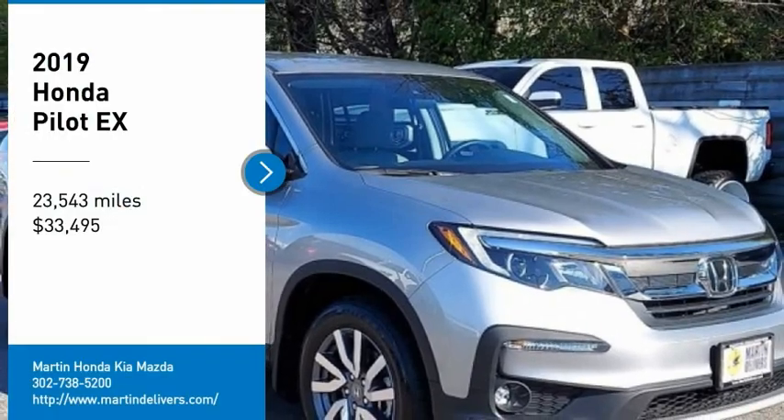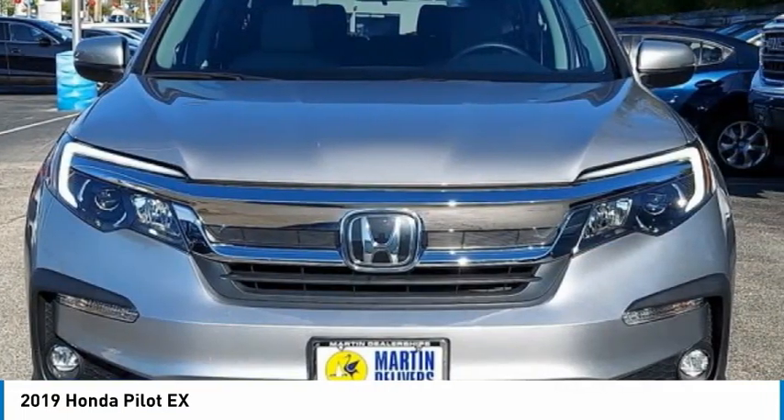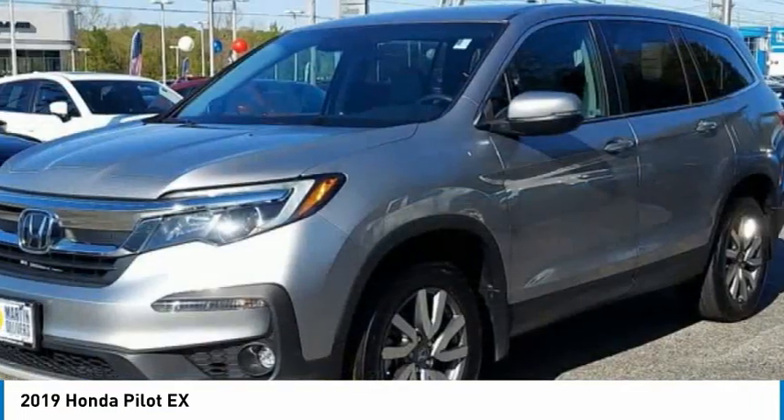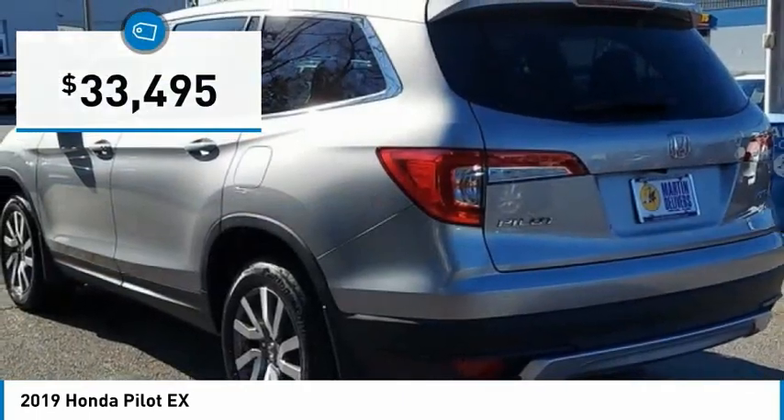Take a ride in the 2019 Pilot. Optimal utility. Indulgent interior. Powerful performer. You'll be ready for almost anything in the Honda Pilot, and it is priced below $35,000.